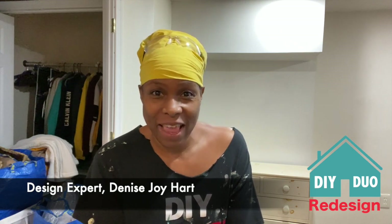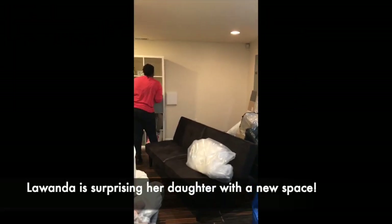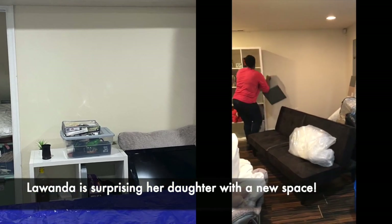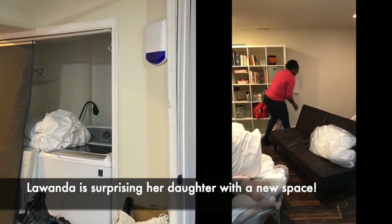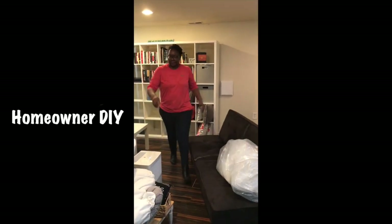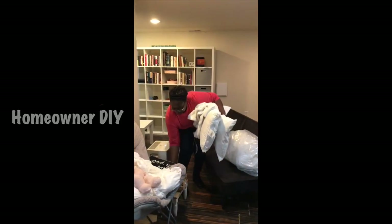Good morning — it's day one of DIY Duo Redesign. I am redesigning a basement space for a college student who had to relocate because of COVID. Her family wants to give her a dorm-life experience doing school from home, and that's exactly what I'm going to deliver. The homeowner, Lawanda, shared: 'I am impressed and beyond grateful for your vision and your generosity of spirit in the design.' Of course, the homeowner's DIY role was cleaning and clearing out the space.